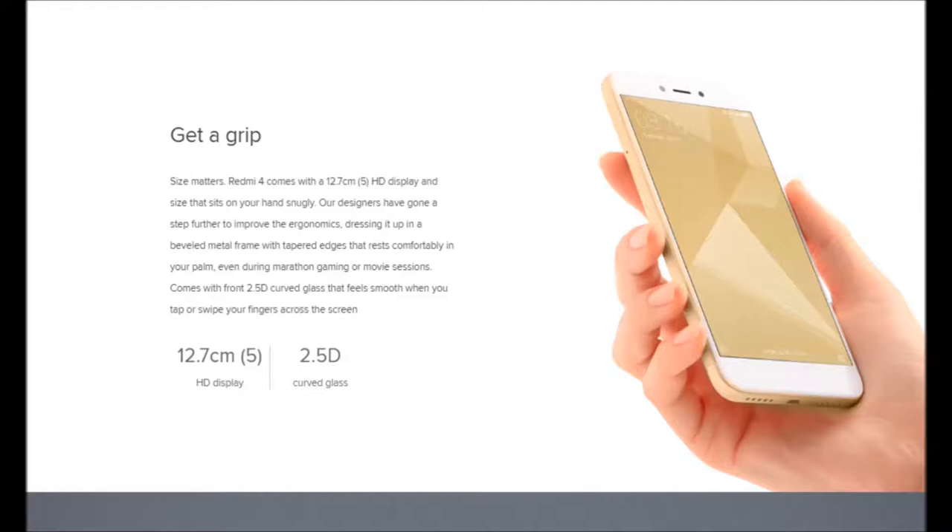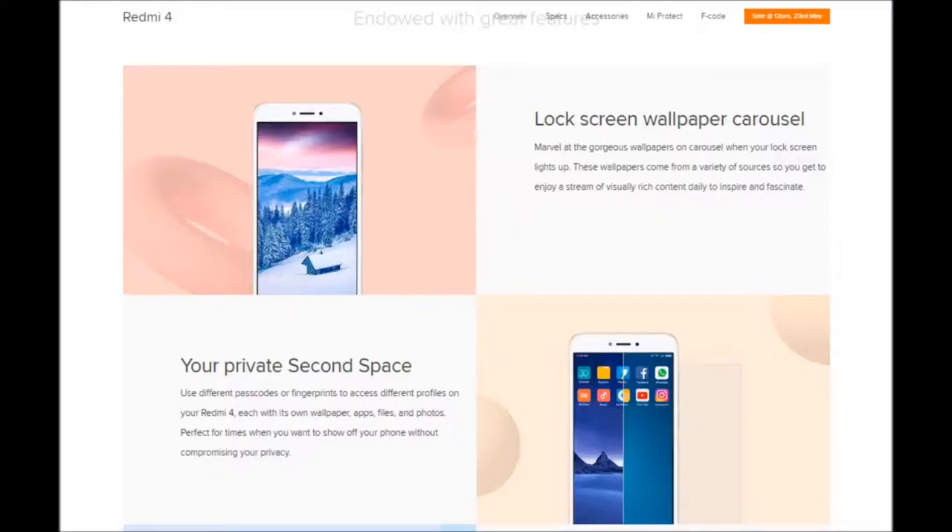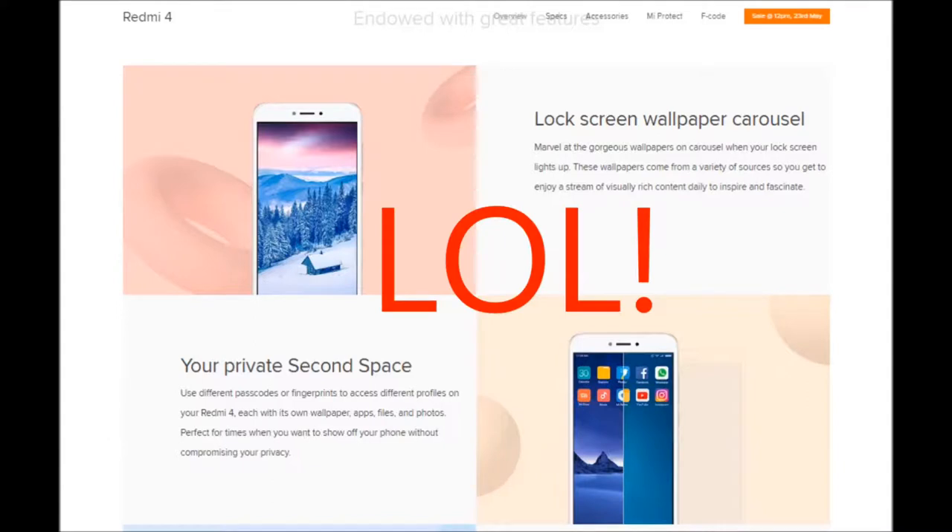Reason number three: let's talk about the UI and camera hardware. Both phones run the latest version of MIUI and pack the same 13MP rear and 5MP front camera combo. The ad page also highlights a wallpaper carousel feature that changes the wallpaper every time you unlock your home screen — and the Redmi 4A has that feature too.